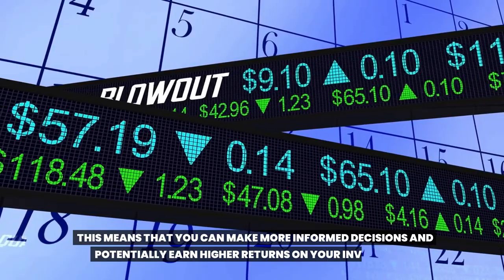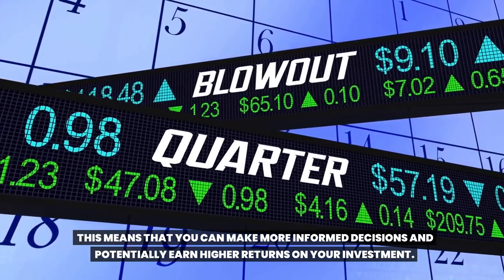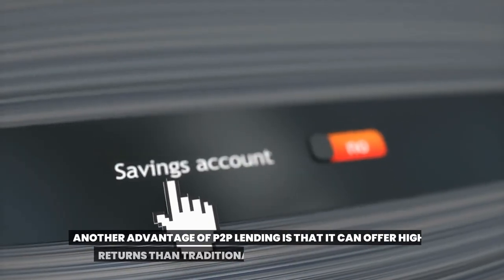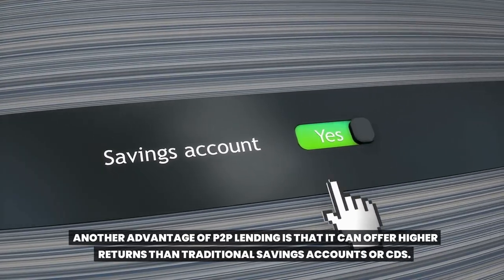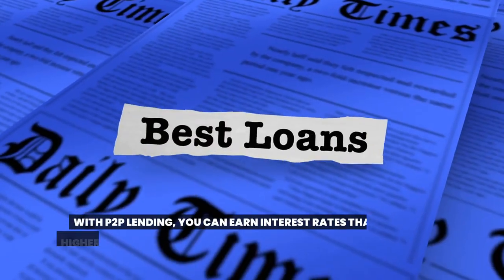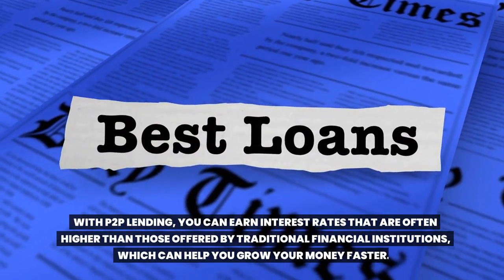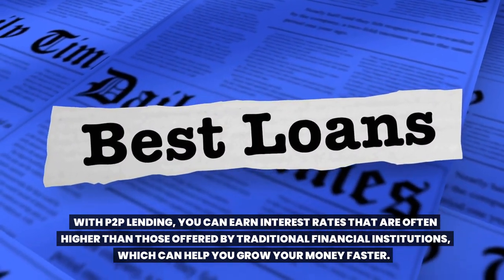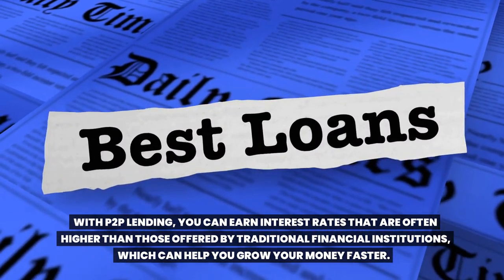This means that you can make more informed decisions and potentially earn higher returns on your investment. Another advantage of Toop lending is that it can offer higher returns than traditional savings accounts or CDs. You can earn interest rates that are often higher than those offered by traditional financial institutions, which can help you grow your money faster.